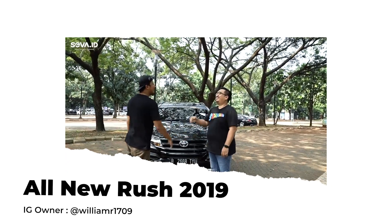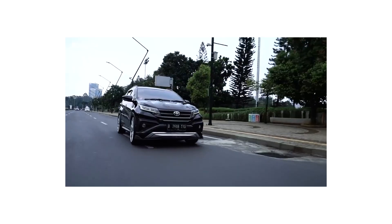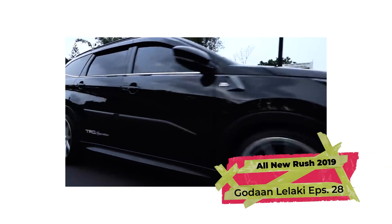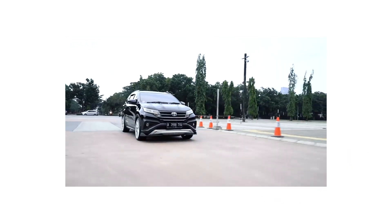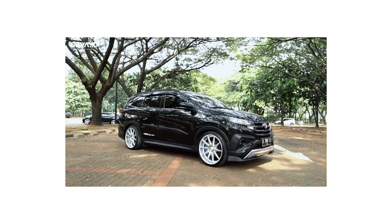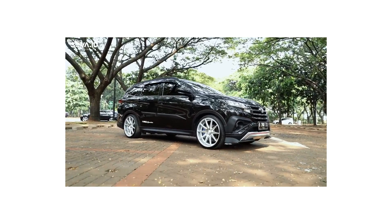Halo, Bro William. Apa kabar, Bro? Kabar baik. Kenapa saya ngincer settingan seperti ini? Karena saya ngincer tampilan. Tampilannya agak tipis. Kalau saya pakai bahan tebal yang agak banyak, memang sedikit oke untuk jalan jauh. Tapi ini memang untuk harian. Dan saya juga nggak ngebut-ngebut karena masih punya anak kecil. Jadi saya bikin simple clean kayak gini aja.